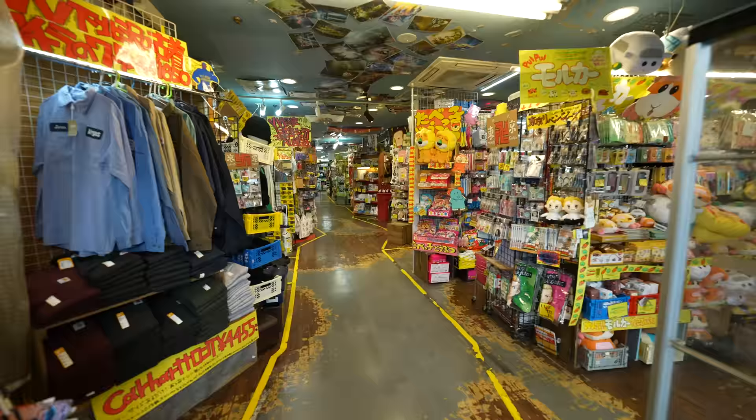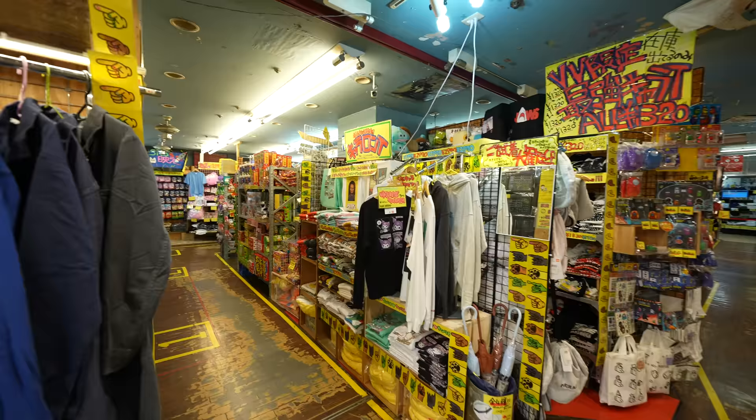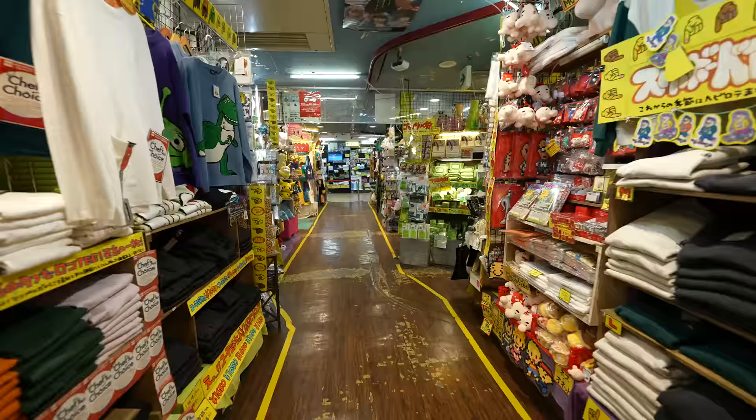This here is Village Vanguard and if you've never seen a Village Vanguard before you are in for a treat today. The store does have a lot of mainstream products — there's an entire snack aisle and whatnot that we're gonna check out later — but for now, one of the things I love about Village Vanguard is the number of unique, weird, or crazy products they have, so we're gonna start by checking out some of those today.